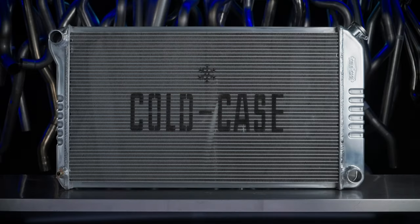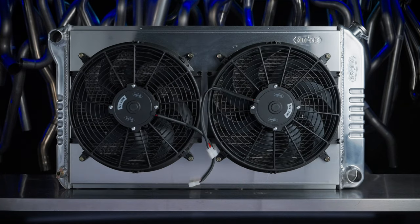Don't want to stick with factory-original? Then add on our shroud and fan modules to create the ultimate cooling system.